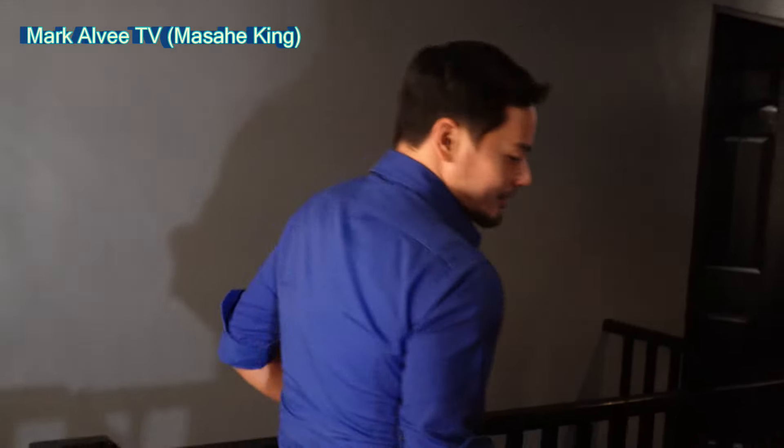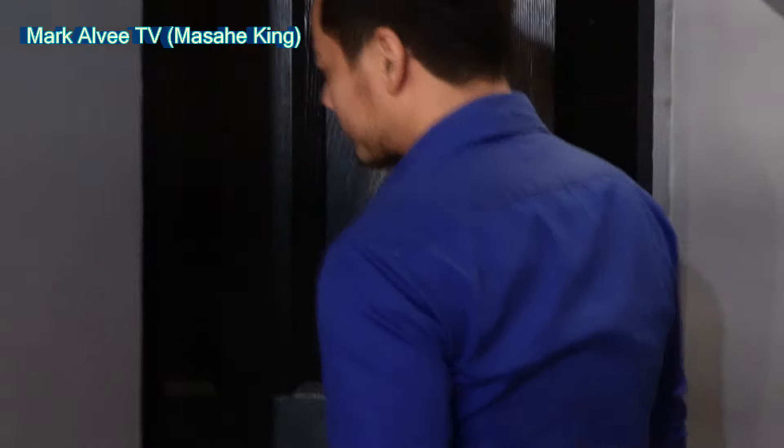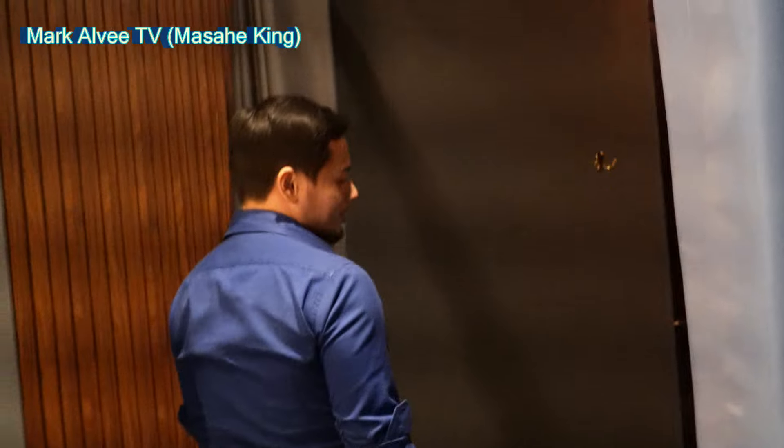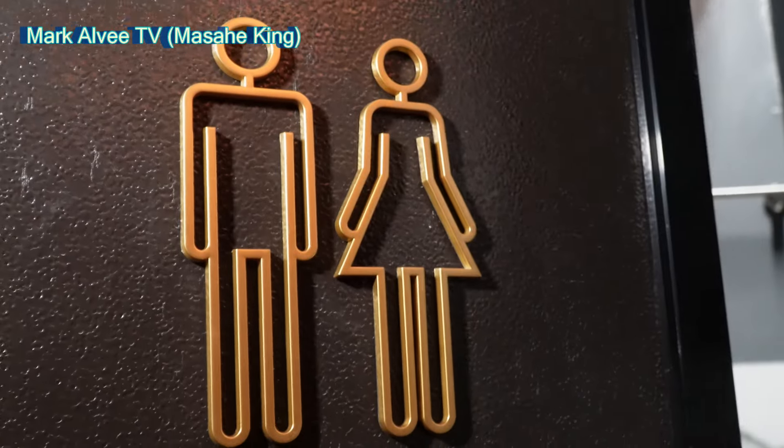Let's go and check the other rooms. This is another one of their rooms, and what's convenient is that it's right beside the comfort room. So if you're going to have your body scrub and you need to go, it's just nearby. Their comfort rooms observe proper hygiene — clean and complete with bath essentials.